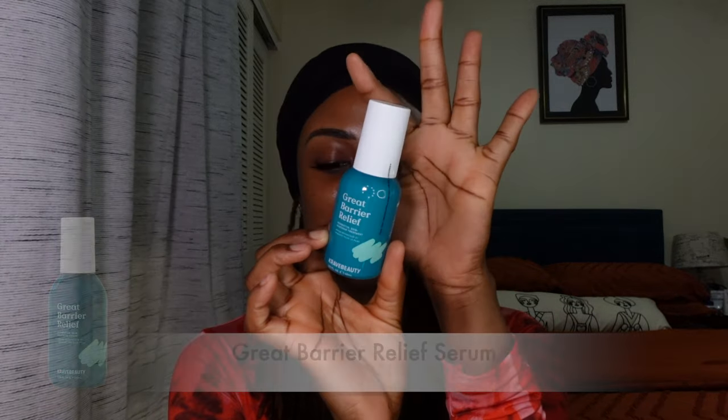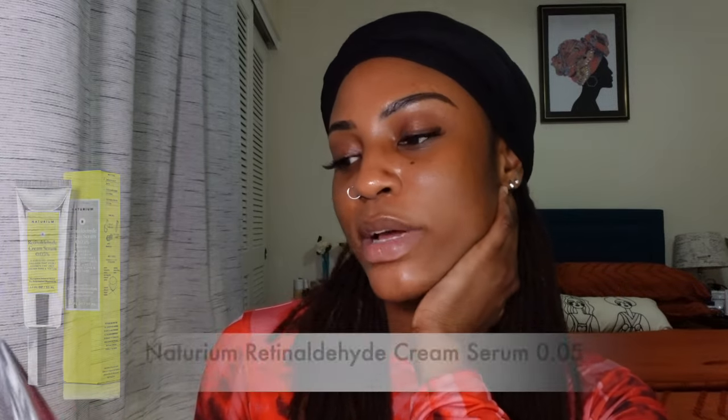On to serums — I have three to share. The first is the Great Barrier Relief serum from Crave Beauty. When my skin barrier isn't in the best state, I break out more. I like to keep my skin barrier in tip-top shape because sometimes I over-exfoliate or my skin gets sensitive. I use this barrier relief serum and the next morning my skin feels great — it's lightweight, moisturizing, and has a soothing sensation. Whenever I feel my skin barrier is compromised, I use this to repair it before I start breaking out.